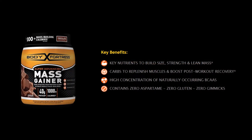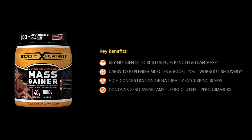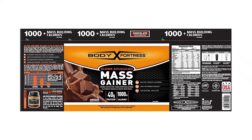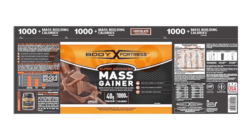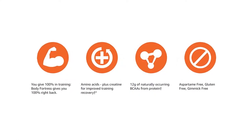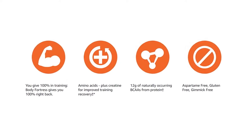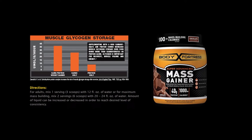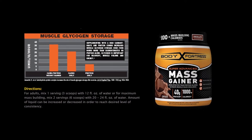Unfortunately, the mixability of the Body Fortress is a bit disappointing as you need to use a shaker to ensure proper mixing. Additionally, you need to use a blender if you're considering making it a smoothie. Overall, the Body Fortress Super Advanced Mass Gainer is an indispensable mass gainer that will definitely deliver the expected results. Better yet, its low price tag has made mass gaining a reality for the people who are working with a low budget.